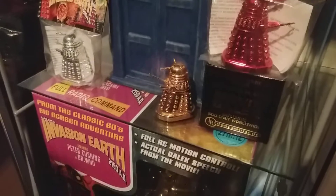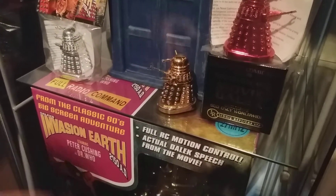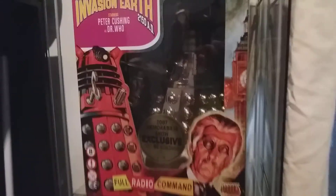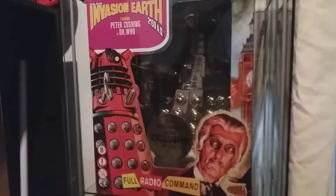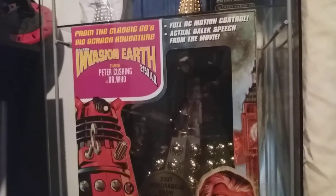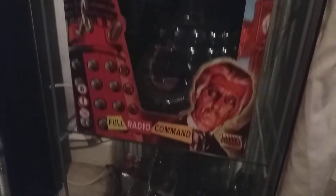Then we've got the 22-karat gold plated movie Dalek which was from Comic-Con in San Diego — only 500 of those made. And then the rarest one of the lot, also from the Birmingham show, is only 50 worldwide of the gold chrome movie Dalek, so that's an awesome one to have. Next we've got the silver chrome movie Dalek — only a thousand made — which is hard to see there.